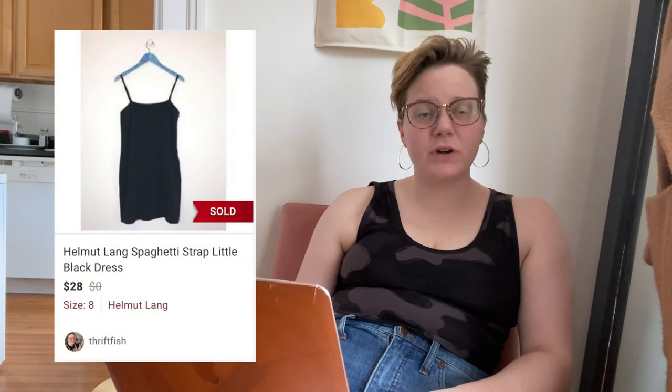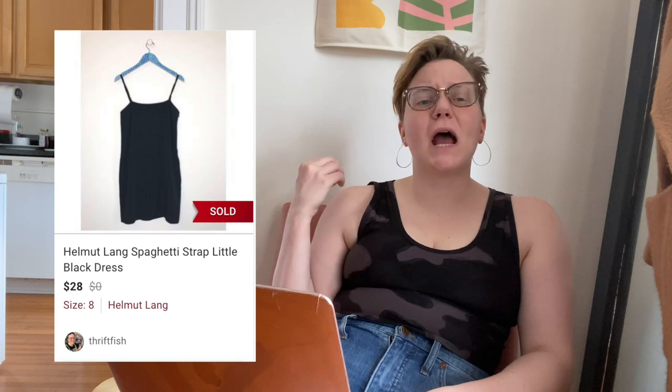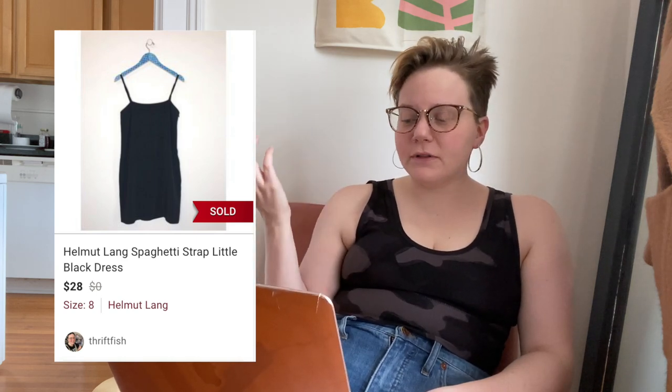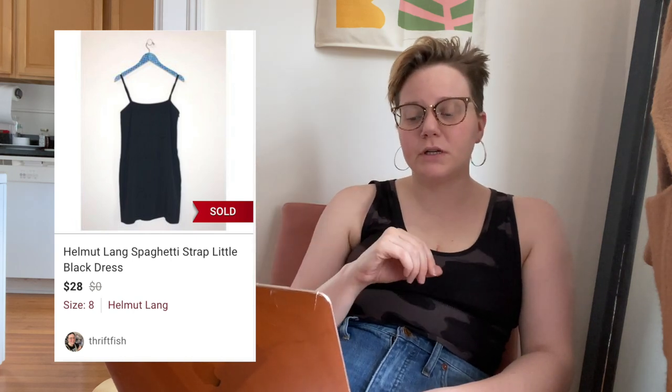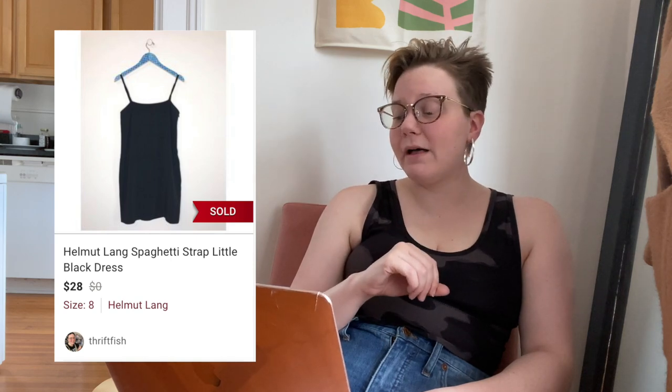Next up was a Helmut Lang spaghetti-strap little black dress. It had some fraying on the straps — I wasn't sure if that was intentional. I typically get decent interest in Helmut Lang items, but this one sold after 159 days of being listed for $28, leaving me with $19.94. Could be better, but we'll take it given how long it was sitting.